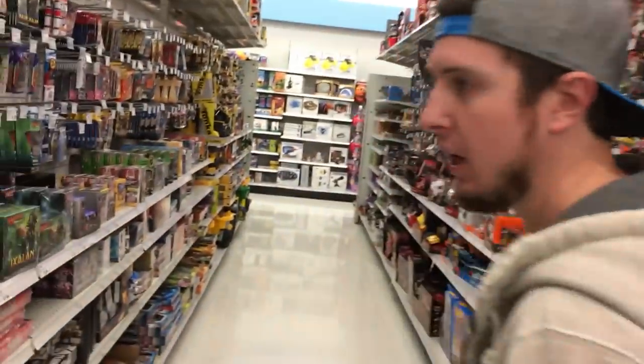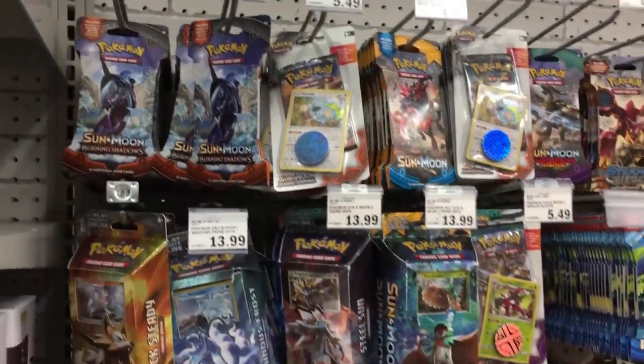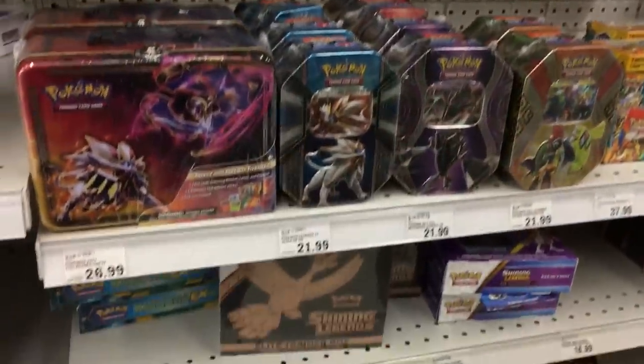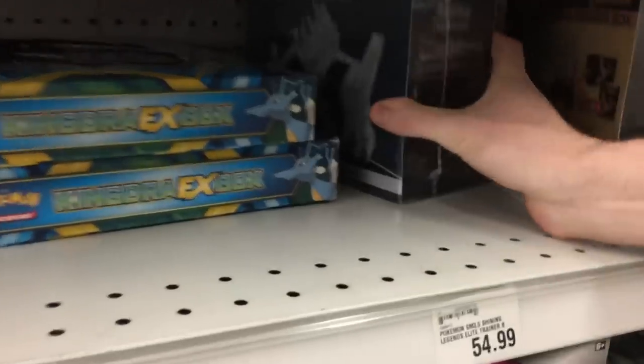PokeFam Nation, we are here at the other store — we are at Meijer. Their cards are a little bit more expensive but it's going to be worth it because it's hidden booster pack Friday, the day that we have the ultimate fun. Meijer is always so quiet and it's so awkward to record here because it echoes. Their cards are usually a little bit more expensive — $4.49 a pack — but it's Friday so we gotta pump up the energy and look for some hidden booster packs.